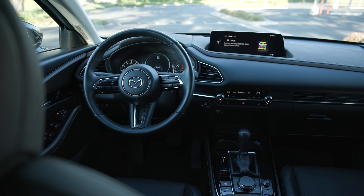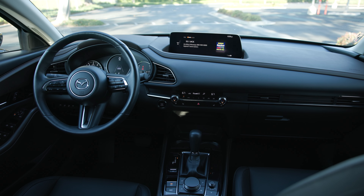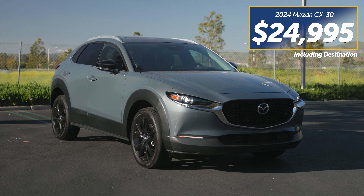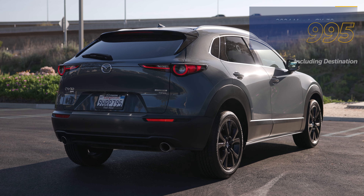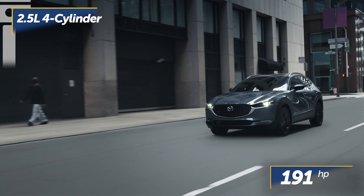On the flip side, the Mazda CX-30 is one of those rare SUVs that's both practical and fun to drive. Starting at $24,995, the CX-30 holds five people and is offered in eight trims with two powertrain options. The standard engine is a 191-horsepower, 2.5-liter four-cylinder.